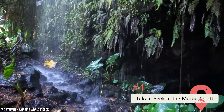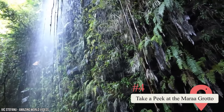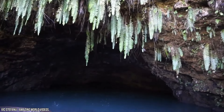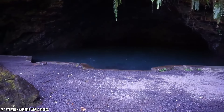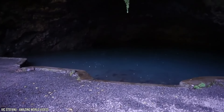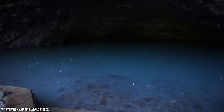Take a peek at the Maraa Grotto. The Maraa Grotto is an area that features numerous pools and caves, and it's one of the more interesting locations on the island. The translucent pools and the geological wonders of the caves will mesmerize visitors. The area can often be blocked off due to falling rocks, so you may only be able to view the grotto from afar. But even if you can't get up close, the views are still incredible.